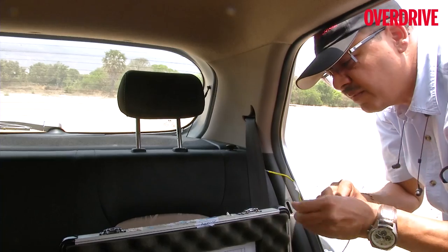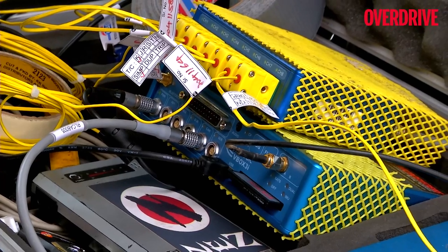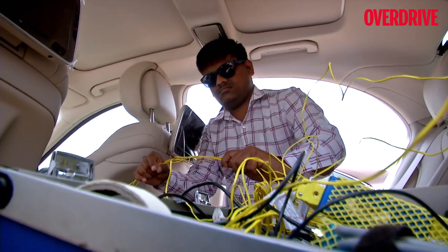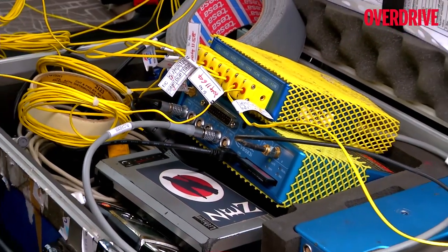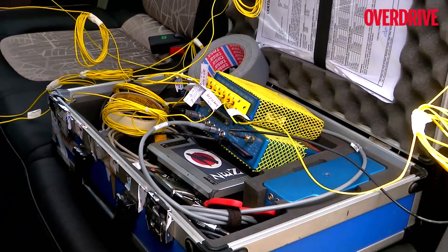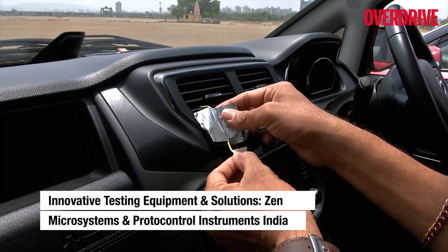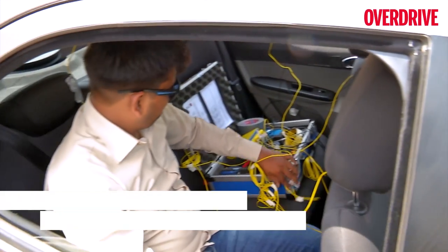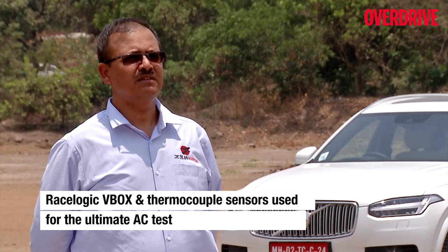Since it was closer to home, we also had our friends from Zen Microsystems come over to help us out with an array of sensors, gadgets, and plenty of wires to record all the data and do the number crunching. We used a Race Logic V-Box and thermocouple sensors to measure temperature all around the cabin — at the AC vents, front passenger, rear passengers, main cabin, and ambient temperature. The results are really interesting.